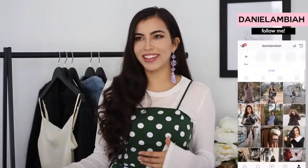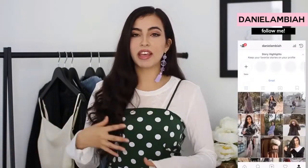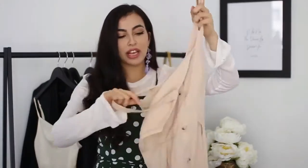Hey guys, it's Danila, welcome back to my channel. I have a haul for you today — more of a back to school, back to uni, slash fall haul. A lot of these pieces aren't modest by themselves, so I'm going to show you how I take them and make them a little bit more modest. All these clothes are from Talaver Clothing — I'll link them in the description box below.